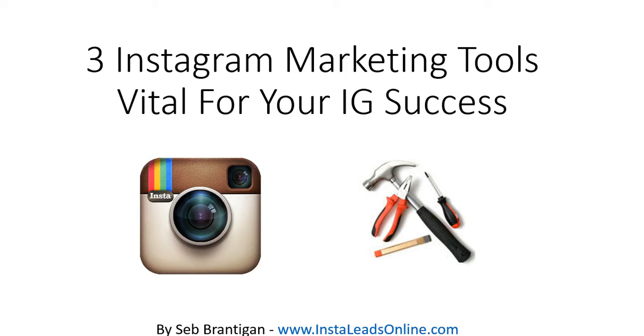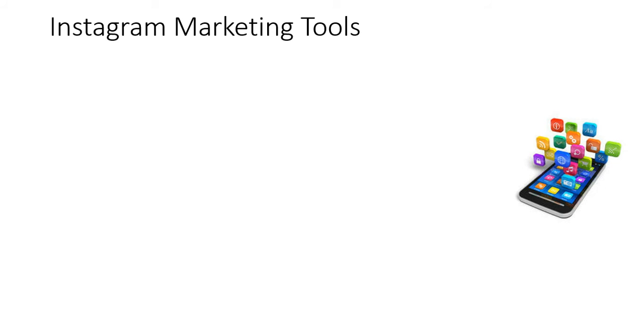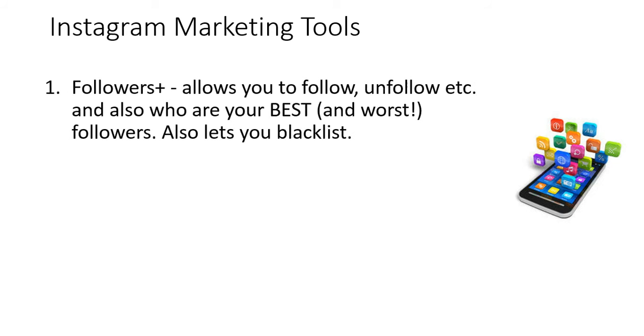Hi there, it's Seb Brantigan and in this video today I'm going to share with you three Instagram marketing tools that are vital for your Instagram success. So if you're watching this right now you most likely have an online business of some kind, or a brand, or something that you want to promote. Let me show you what these tools are and how they can help you.